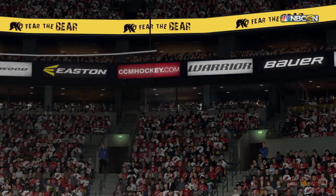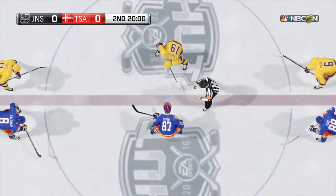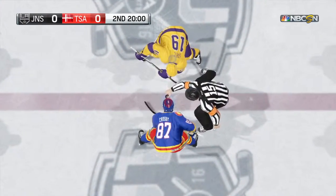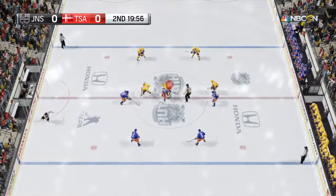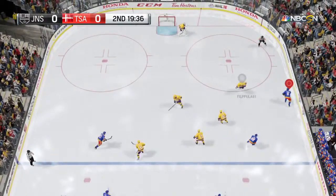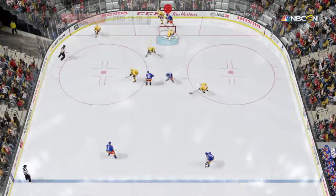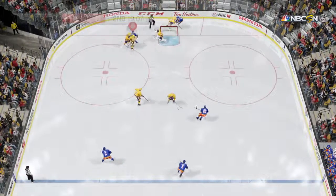Second period about to begin here. Let's take a look back at the first — what stuck out for you? Both goaltenders were very good in that first period. Let's go inside the locker room, inside the coach's office. What might he be telling his players? First off, they've got to hit the net with the opportunities they get, and they have to get more people to the front of the net.